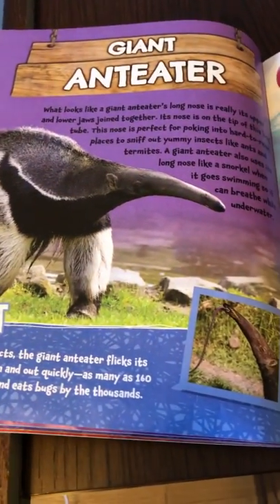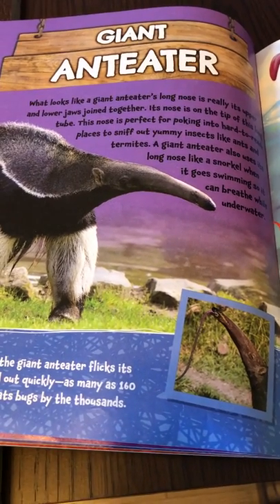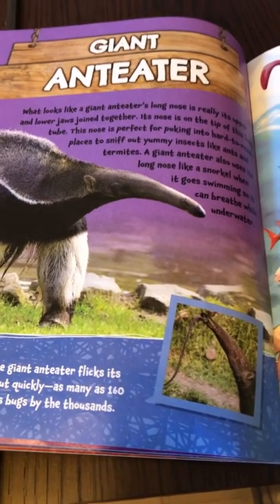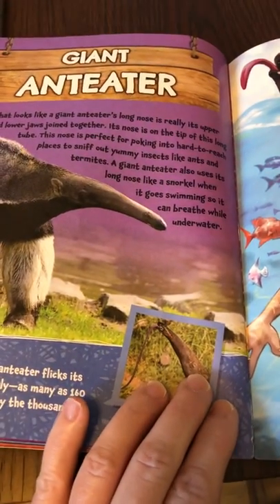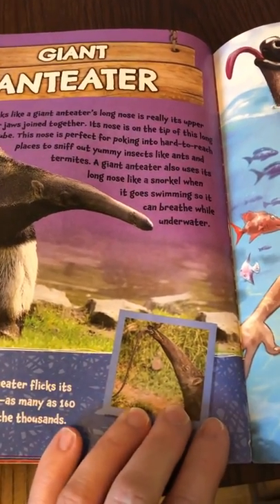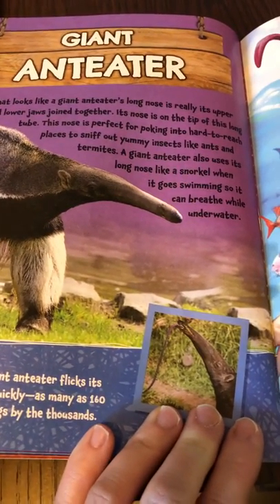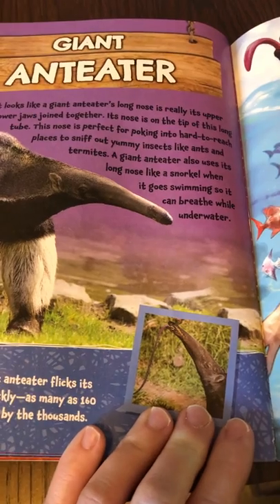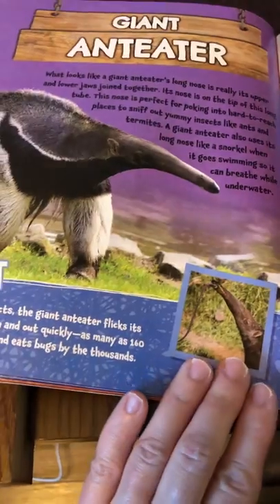Giant anteater. What looks like a giant anteater's long nose is really its upper and lower jaws joined together. Its nose is on the tip of this long tube. The nose is perfect for poking into hard-to-reach places to sniff out yummy insects like ants and termites. A giant anteater also uses its long nose like a snorkel when it goes swimming so it can breathe while underwater.